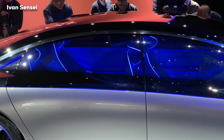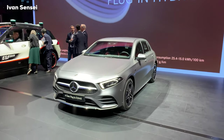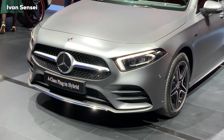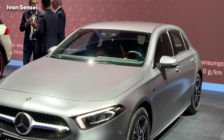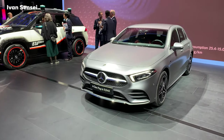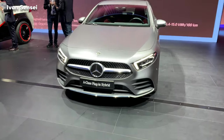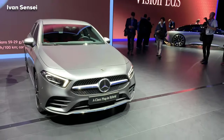Here we can see the A250e, which is a plug-in hybrid. I showed you this car in my previous video — link is down in the description box or you can check it out on my channel. Here it's shown in a really beautiful paint. Let me know in the comment section if you know the name of this paint color.